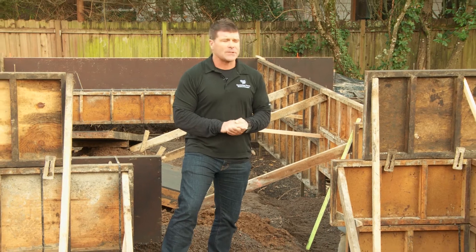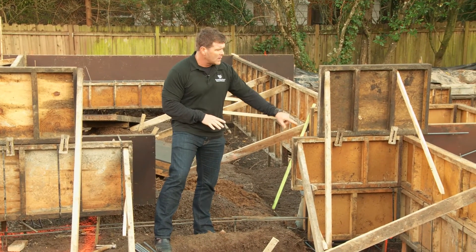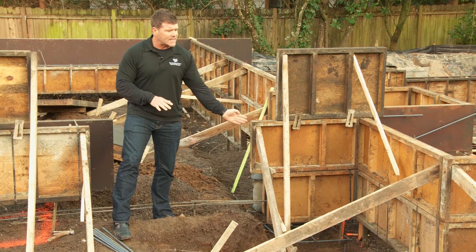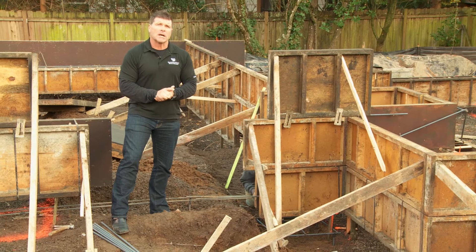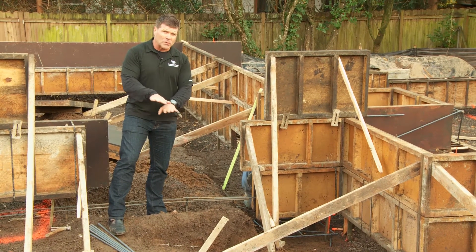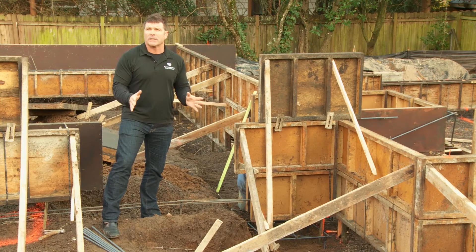We're at the foundation stage. What we're doing here, this is called a mono pour foundation where you can see we've got the walls set up. The footings are going to be set down below and it's one pour. A lot of builders will do a footing pour and then a wall pour, but then there's a cold joint in between and those joints can leak. Ours is one complete continuous pour.